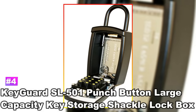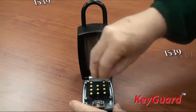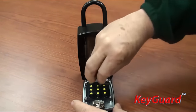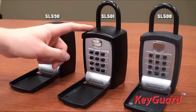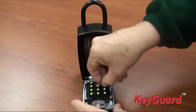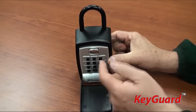Number 4: Key Guard SL501 Punch Button Large Capacity Key Storage Shackle Lock Box. This highly secure lock box features a push button keypad hidden behind the front door of the key safe, which you can program with a code for access. The safe itself has a large capacity, so there is room inside for you to place your keys, fobs, and even credit and ID cards. For extra security, it can be attached to the wall as well. Overall, we appreciate that the Key Guard SL501 is a simple and secure key safe option.